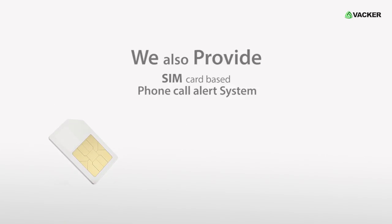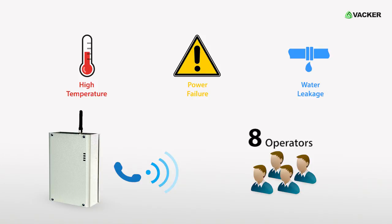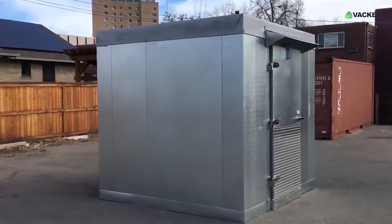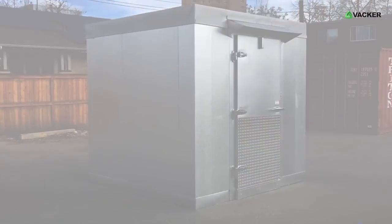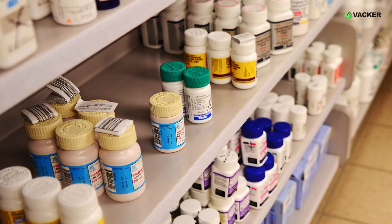Optionally, we also provide a SIM card-based phone call alert system, which will make phone calls to eight operators in case of high temperature, power failure, water leakage, etc. These cold rooms are ideal for any non-freezing applications such as flour storage, fruits and vegetables, and pharmaceuticals.